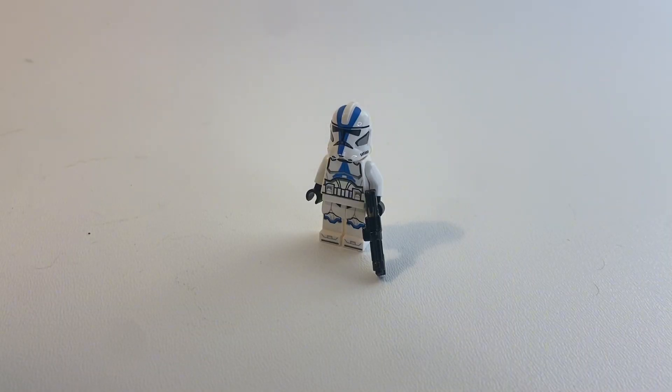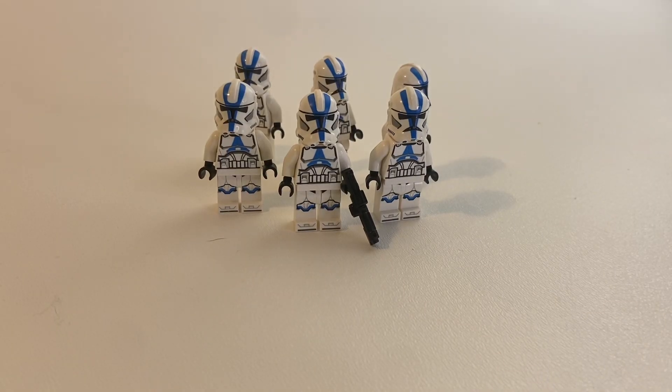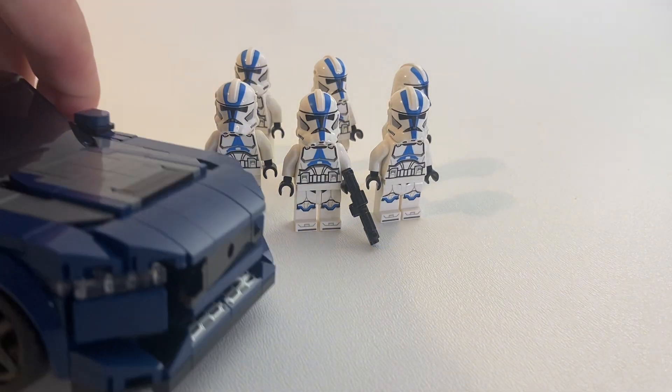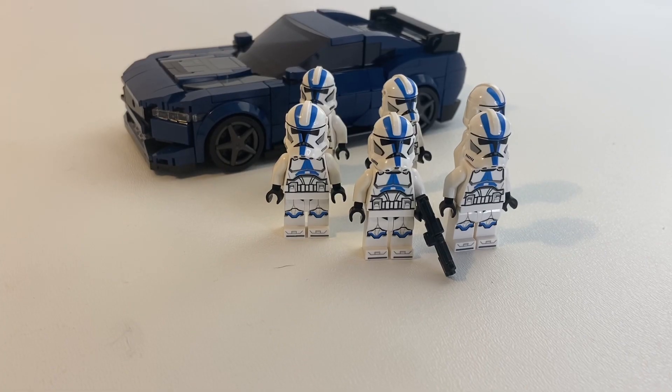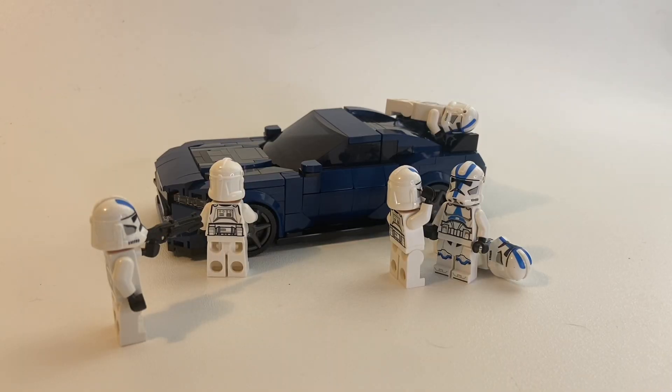Starting with the classic 501st Trooper — or maybe even four of them. I think the best car to give them from my collection is the Ford Dark Horse Mustang, because you gotta love a good American muscle car. But they're all too common, just like the 501st — consistent and great. Although now it seems like they're fighting over who gets to drive it.